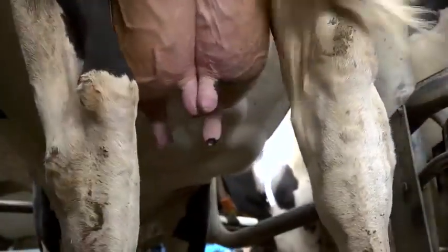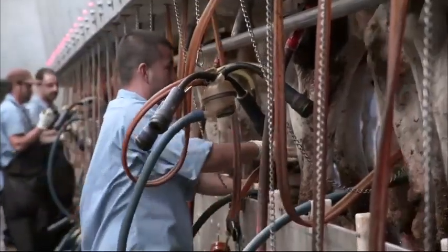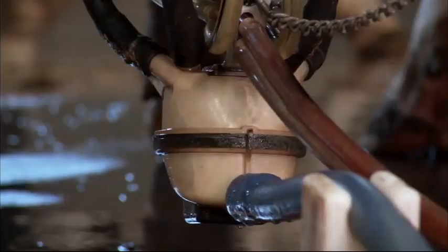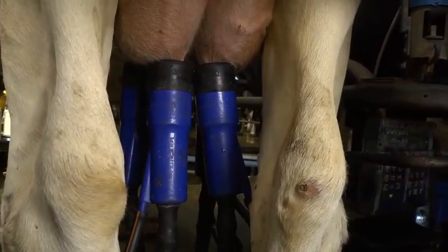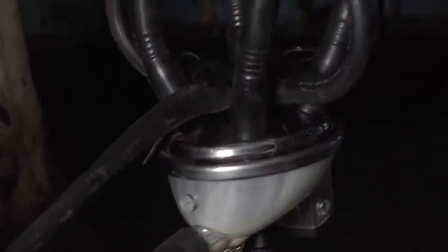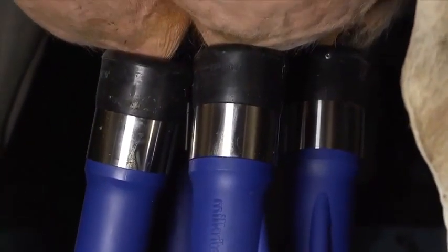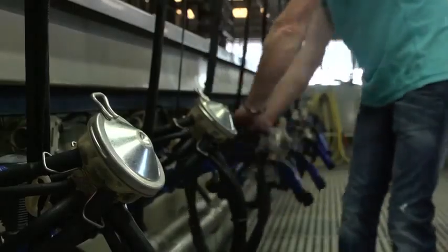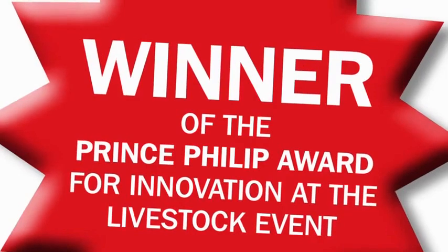Impulse Air also allows us to reduce cluster weight. Like most good ideas, it's simple and revolutionary — it ensures the vacuum in the system does not damage the teat. Dairy farmers can now enjoy improved milking speed and better teat health without compromise. Better teat health means lower somatic cell count and reduced mastitis. Milkers and animals will certainly feel the difference with MilkRight's Impulse Air system.